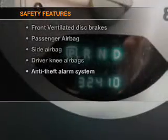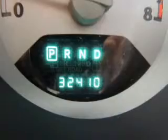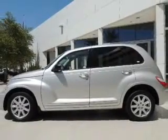And for your peace of mind, the following safety equipment is included: front ventilated disc brakes, passenger airbag, side airbag, low tire pressure warning, and independent suspension.